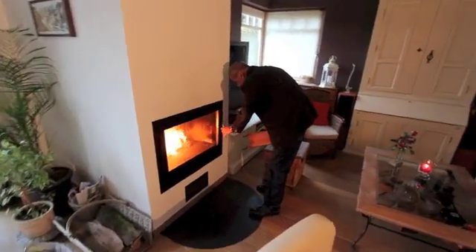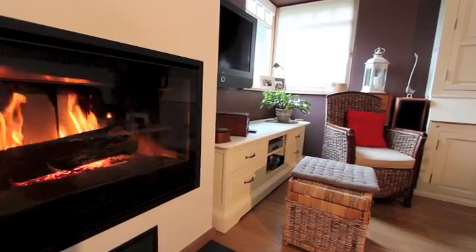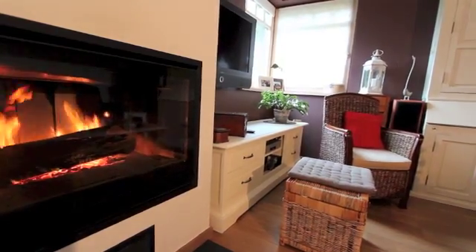I opted for an OptiFire fireplace from Bodar and Gunay to heat my passive house. This was against the recommendations of certain people, particularly the architect. I selected an open fire for three main reasons.